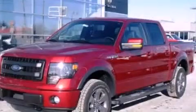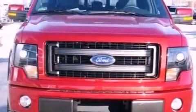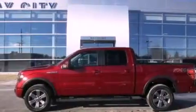This is a brand new 2013 Ford F-150. It has the power to move what you need and the look too. It has a 5.0 liter 8-cylinder engine and an automatic transmission.